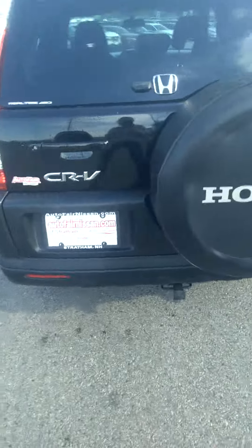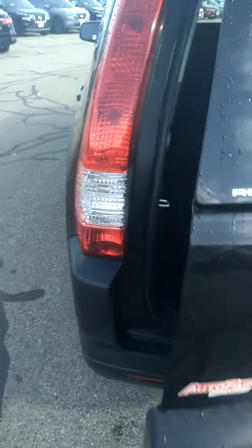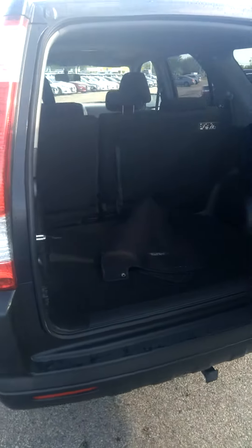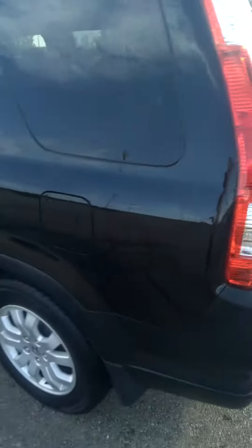Follow me out to the back — you have your spare tire in the back with some great storage space out here too. This is what the driver's side looks like; go ahead and get in.